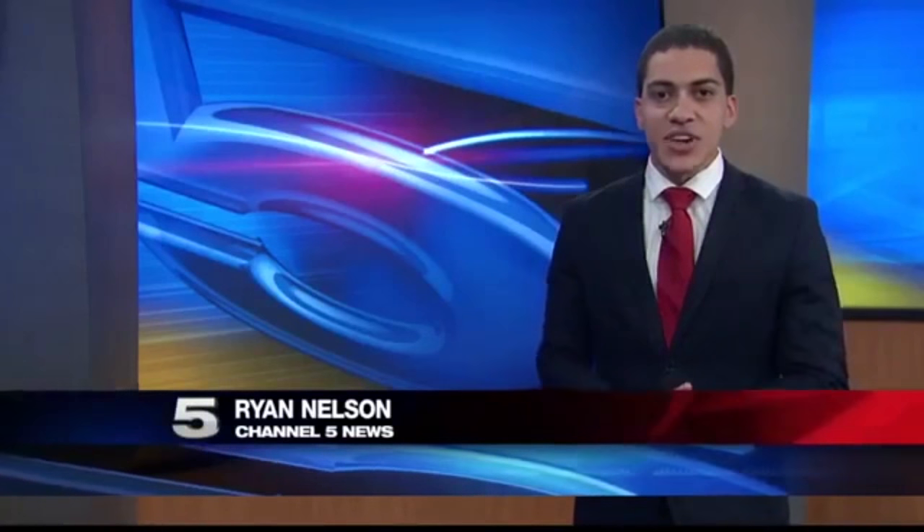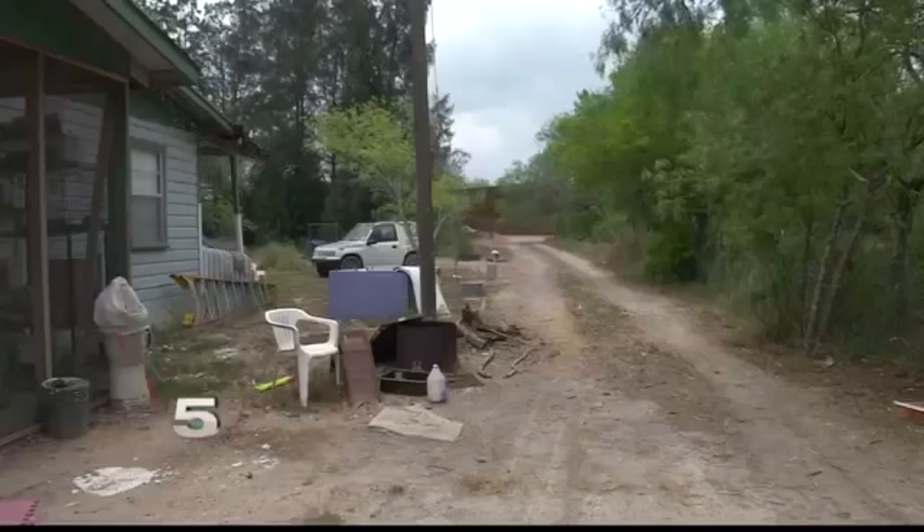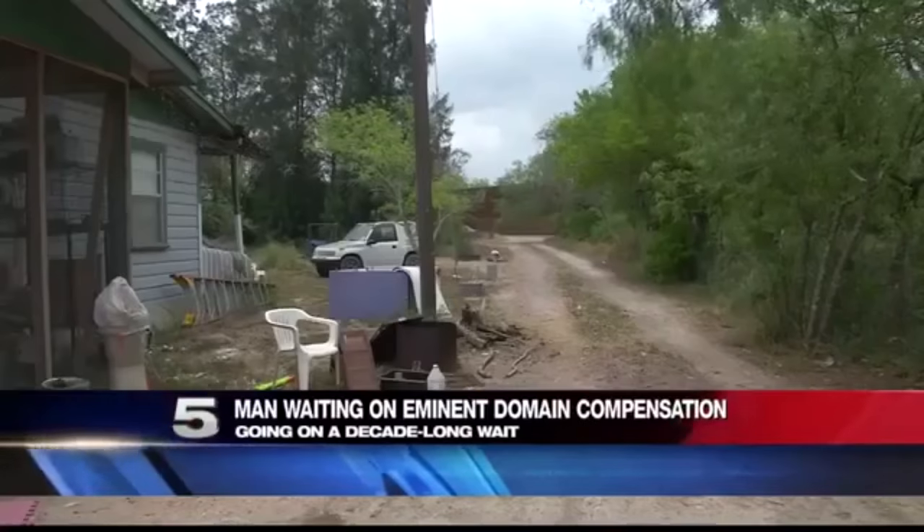Some Valley landowners are still waiting to get paid. The federal government owes them for the land they're using for the border fence. Channel 5's Ryan Nelson tells us they're not alone. Eminent domain allows the United States government to use private lands for public good. The Bush administration used eminent domain to gain access to land needed to build border fencing. Almost a decade later, some private landholders are still stuck in limbo. San Benito's Orlando Lambert is waiting for the day the check is in the mail.